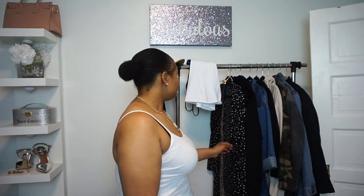Mom jeans and a great pair of skinny jeans that are fitted to the leg are great essential pieces. Also, bell-bottom jeans — whether you say they're in style or not, they're never going to go out of style. Bell-bottoms are great essential pieces.